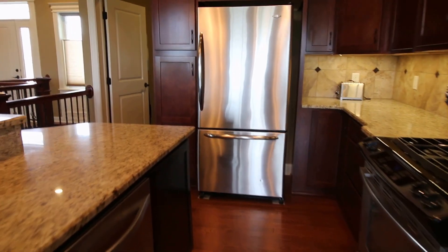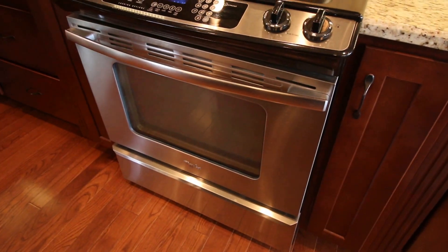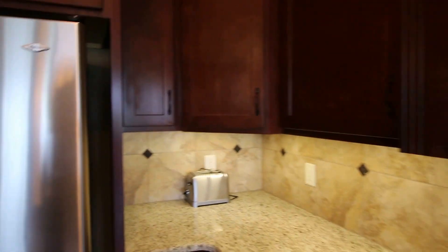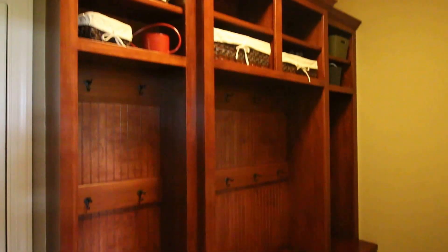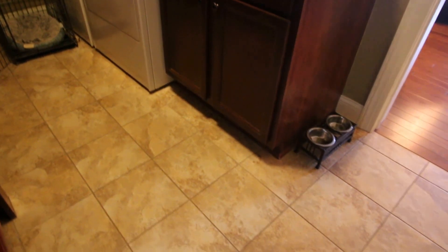Stainless steel appliances and a lovely gas range that was quite an upgrade, along with under-cabinetry lighting and lovely crown molding on top of the cabinets, and wrought iron rails. Walking over into the laundry mudroom, you can see a beautiful locker arrangement as well as a sink and counter, and tile floors, of course.